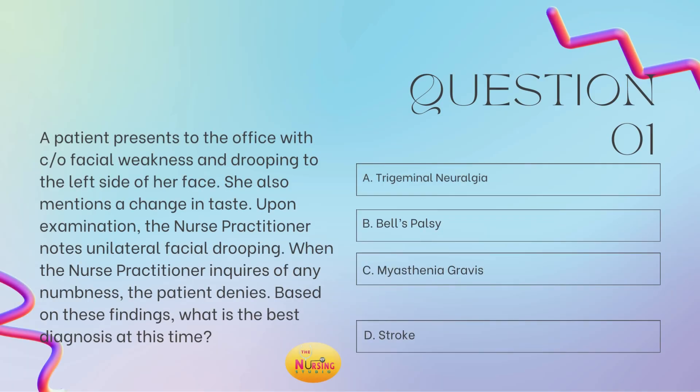Question number one states: a patient presents to the office with complaints of facial weakness and drooping to the left side of her face. She also mentions a change in taste. Upon examination, the nurse practitioner notes unilateral facial drooping. When the nurse practitioner inquires of any numbness, the patient denies. Based on these findings, what is the best diagnosis at this time?